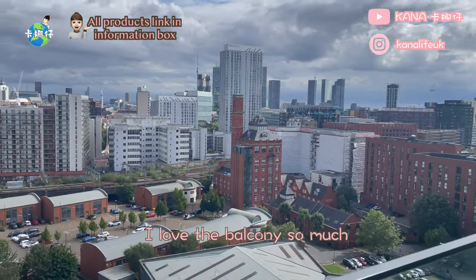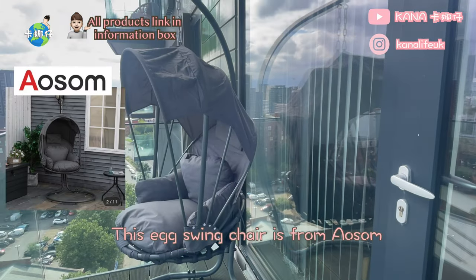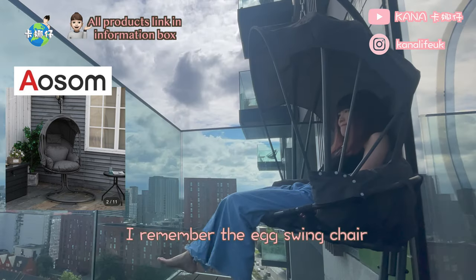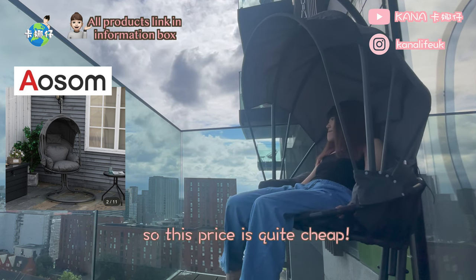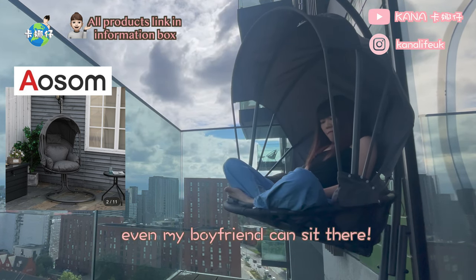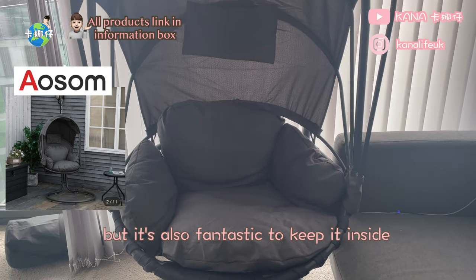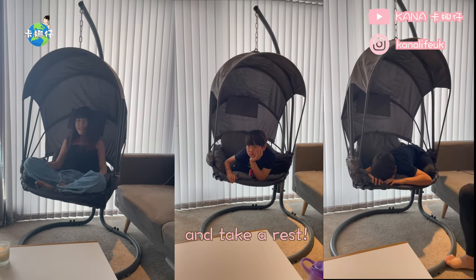Let me introduce the balcony, which is my secret corner. I love the balcony so much because I can sit there and take a breath to relax. This egg swing chair is from Eosom — it wasn't expensive, the price was around 150 pounds. I remember the egg swing chair in TK Maxx costs around 200 to 300 pounds, so this price is quite cheap. It has a load capacity of 160 kilograms, so even my boyfriend can sit there. It can be placed inside or outside — I love to put it on the balcony, but it's also fantastic to keep it inside when it's raining. If you have kids at home it would be a great place for them to chill out and take a rest.